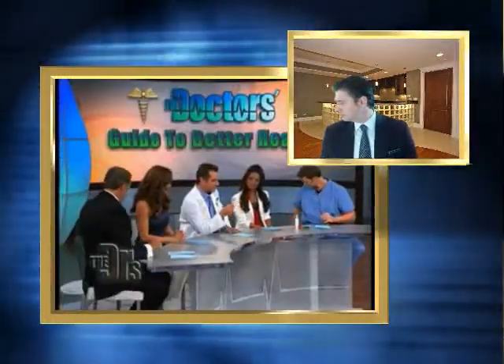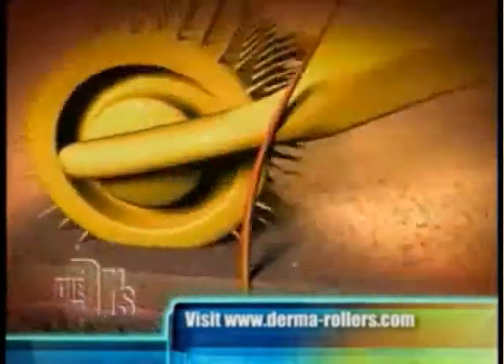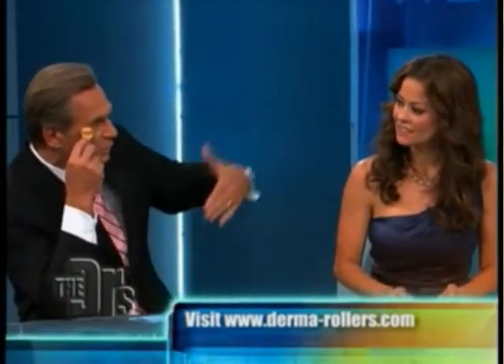Check it out on The Doctors Show. This is actually a really cool thing — it's called the Derma Roller. It's used for wrinkles, scars, cellulite, stretch marks, even hair loss. It's called micro-needling. The whole concept is these tiny, tiny needles — you are stimulating the skin, breaking up that outer layer of keratin, which will then slough off. It stimulates your epidermis to form new, healthy skin.